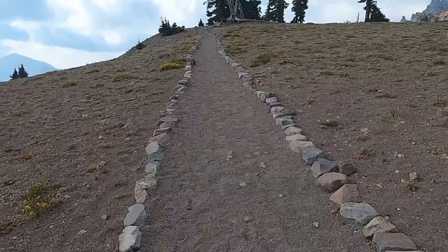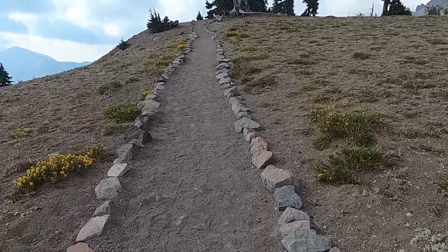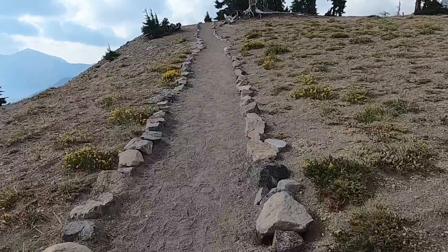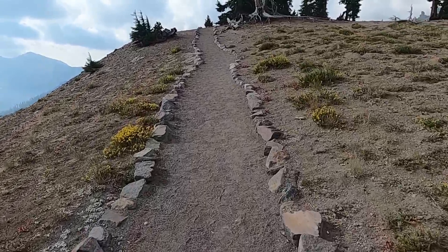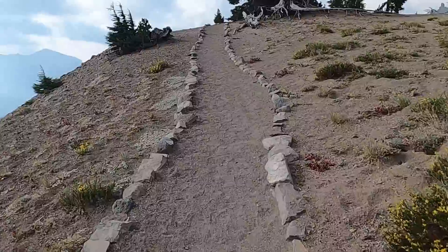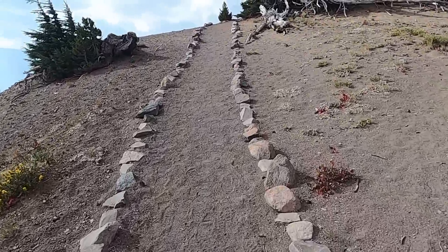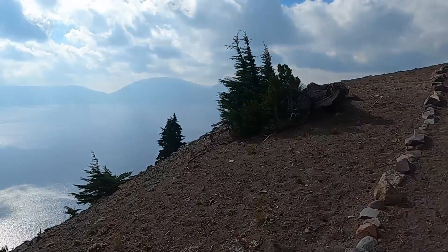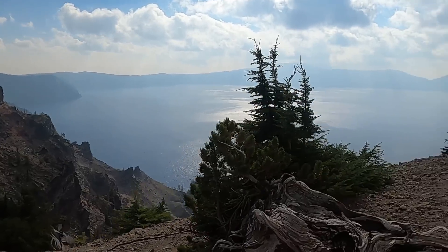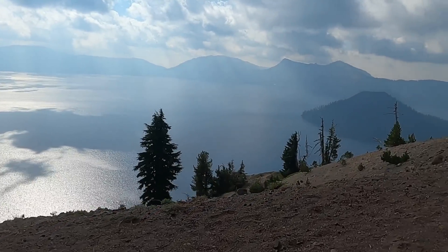We'll head up this hill and take a look to the west towards the Watchmen. We should get a good view of Wizard Island, the cinder cone that sits in the caldera. There's the island — a nice little cone shape there.